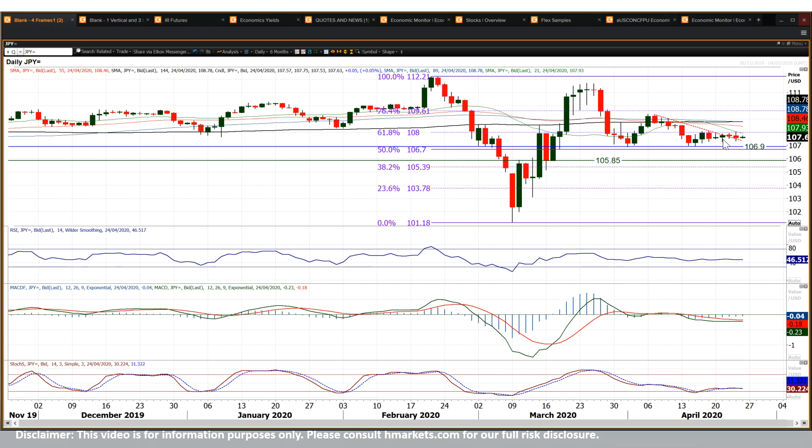Going sideways for the past seven sessions, basically dead flat and going nowhere. Stuck underneath the 61.8% Fib at the 108 figure.